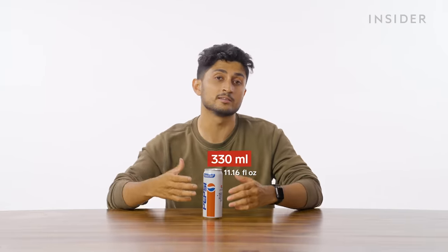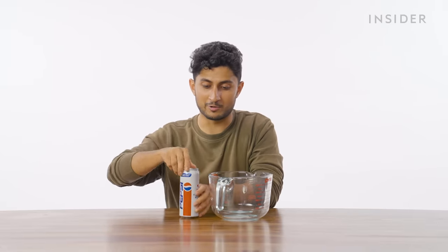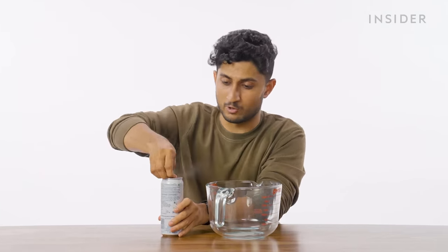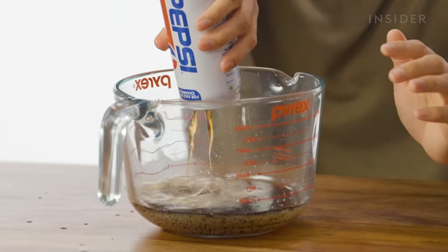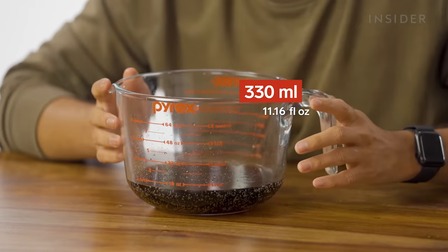Here in India, Subway has opted out of using a lot of plastic, which is why they only stock these 330ml cans. I'm going to measure just to make sure we're not being fooled by PepsiCo. It smells like my teeth decaying. Looks about right — 330ml.